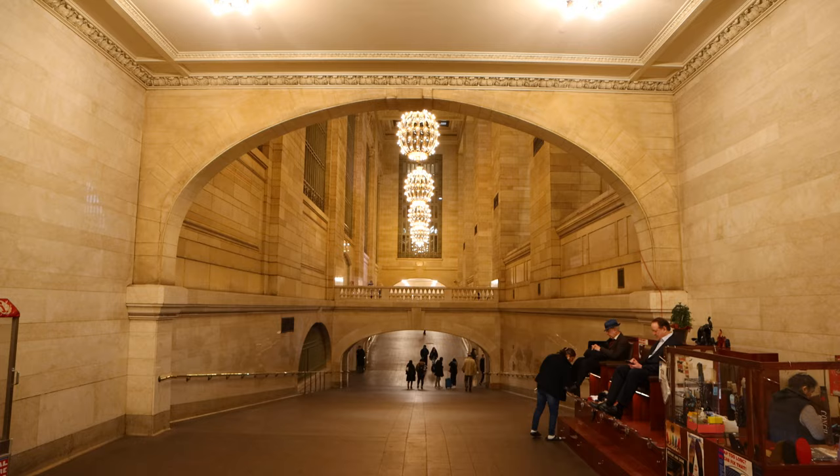That was certainly a fun side quest, but it's now time for the main event — the Grand Central Oyster Bar. The restaurant has seemingly been here forever. It is absolutely legendary, and I've been wanting to go there for a long time. But because of the pandemic, it was closed for the majority of it. But today is the day for oysters, so let's check out how this legendary establishment measures up.